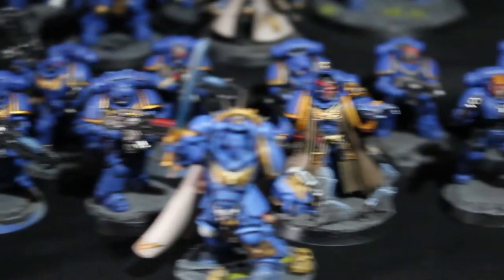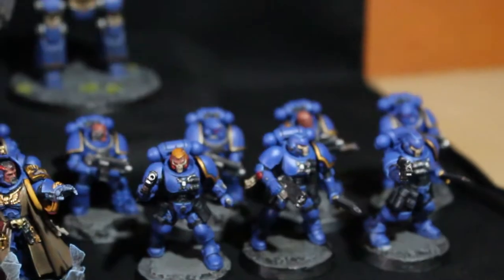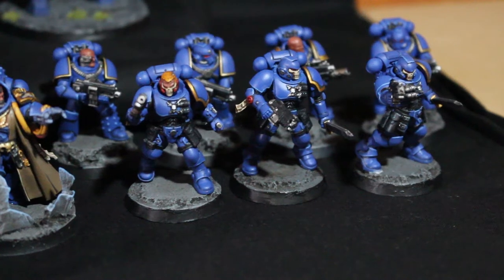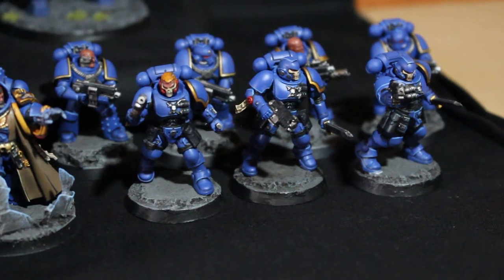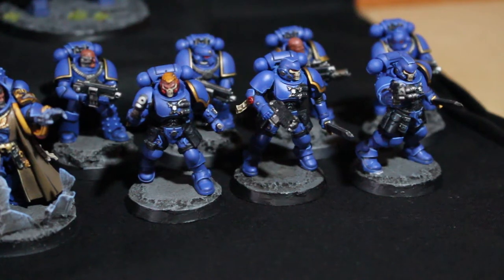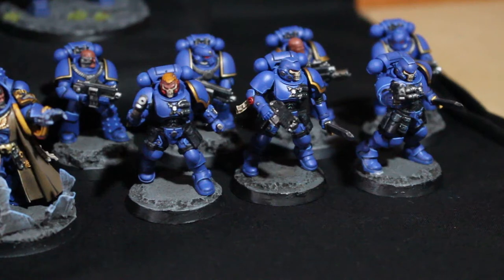The second update video was on the Reavers, which are kind of like the scout guys. They're very similar except they only have one shoulder pad, their helmets are a lot cooler, and they have lighter weapons as well. The third update video covered five more Primaris marines.